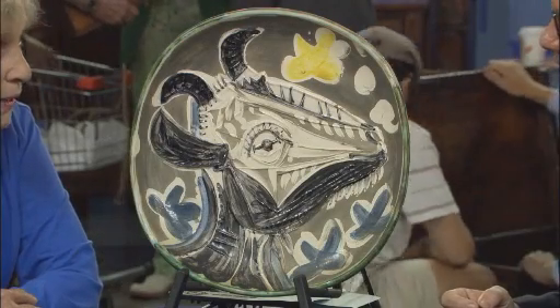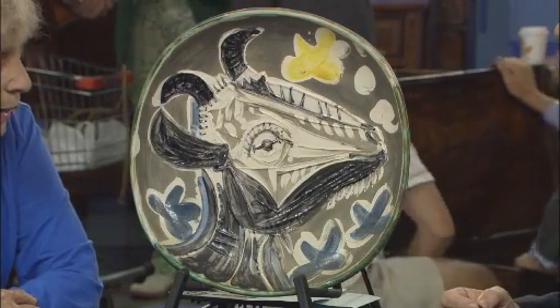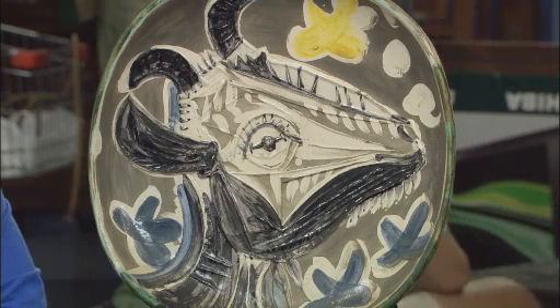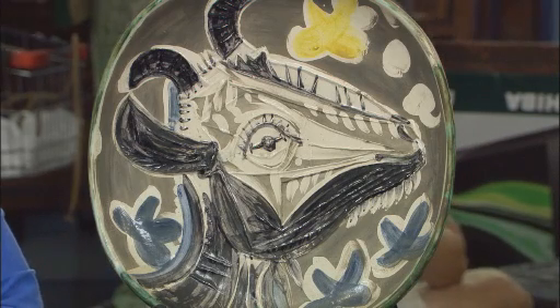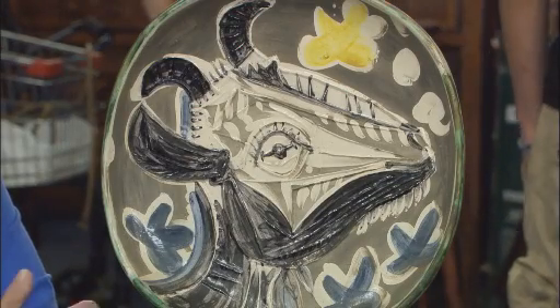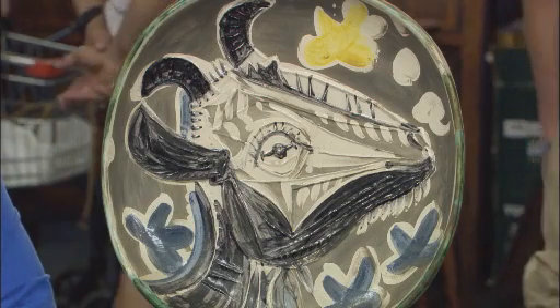I inherited it from my father. My father was a lawyer in general practice in Connecticut. A woman came to him to handle a divorce for her, and he took the case and got her her divorce. When he sent her his bill, she said she didn't really have any money, but she had some valuable art, and was going to give him this beautiful Picasso plate, which was worth a great deal more than his bill. He was an art lover and never had it appraised or looked at by any authority — he believed her.